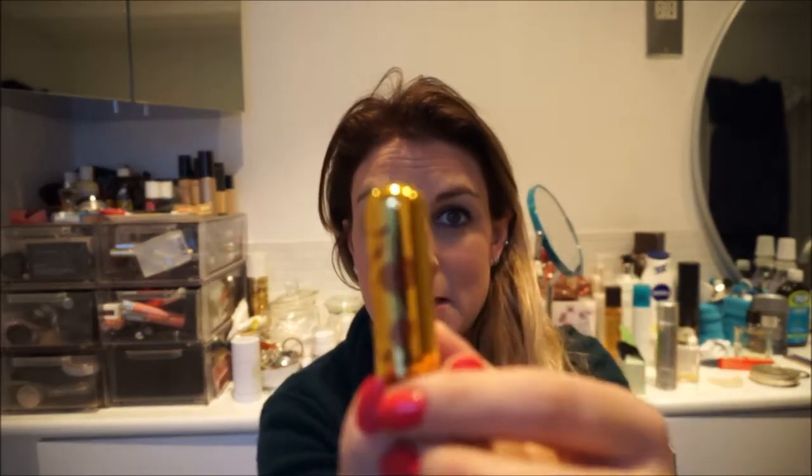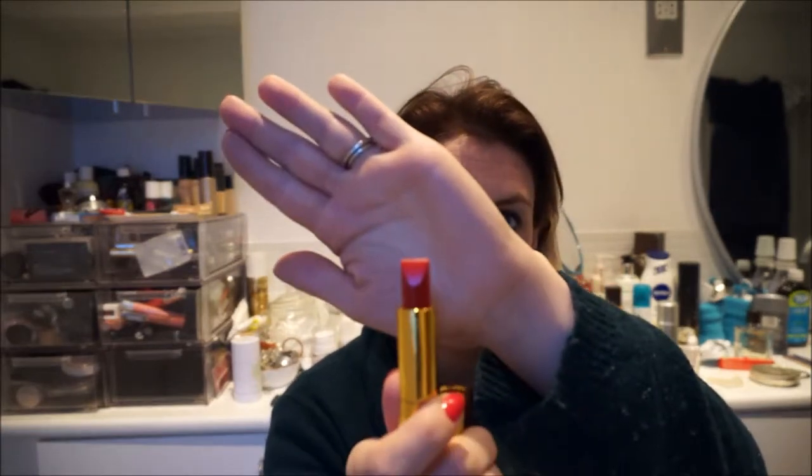To compete with my Ruby Woo, I have this Besame Classic Colour Red Lip. If you are a fan of vintage, it comes in this cute velvet pouch. And look at this — amazing. If you're into retro and vintage makeup, this is just gorgeous. I'm sort of reluctant to give this away.